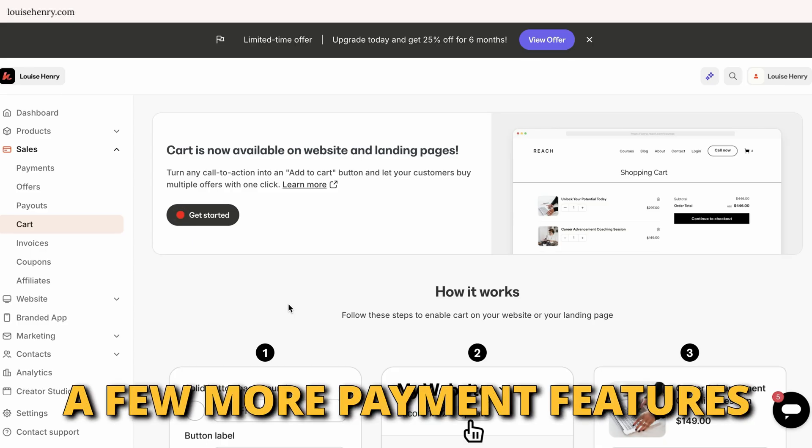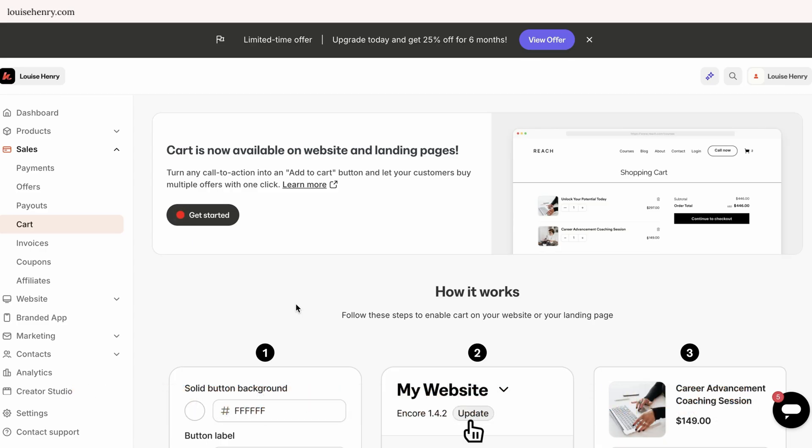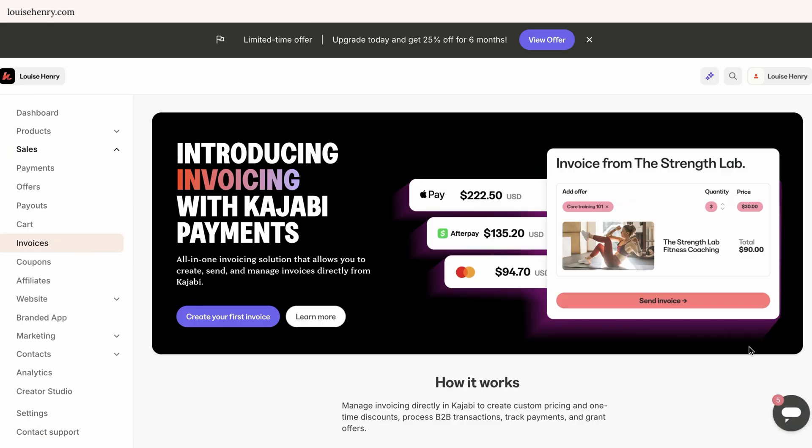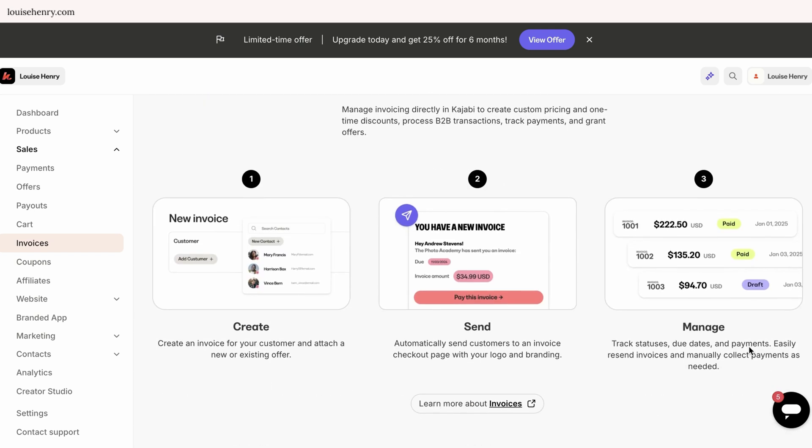A few more payment features: they do have an add-to-cart feature, which lets you add this to one of your pages so people can purchase multiple different digital products at one time. Then there are invoices — it's so convenient to have this built into the platform so you can create and send really nice invoices to clients individually. Before this, I would need to use an external platform like PayPal, so I think it's really cool that it's now built into Kajabi.